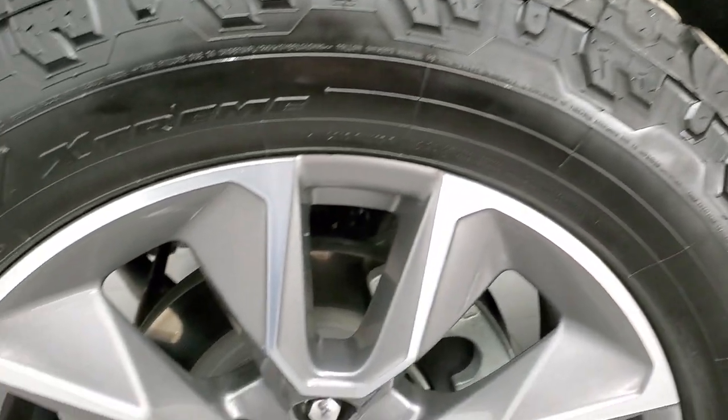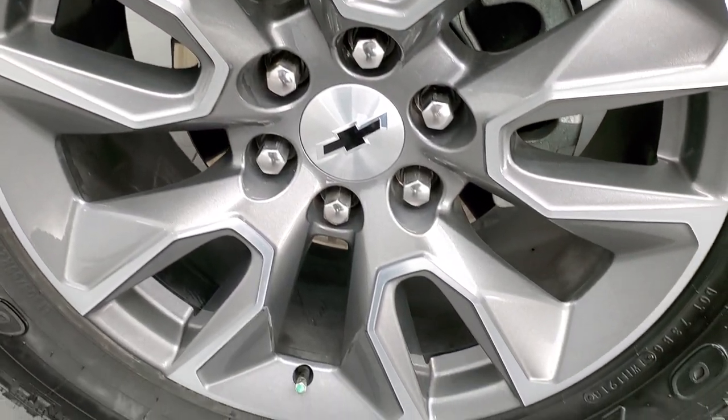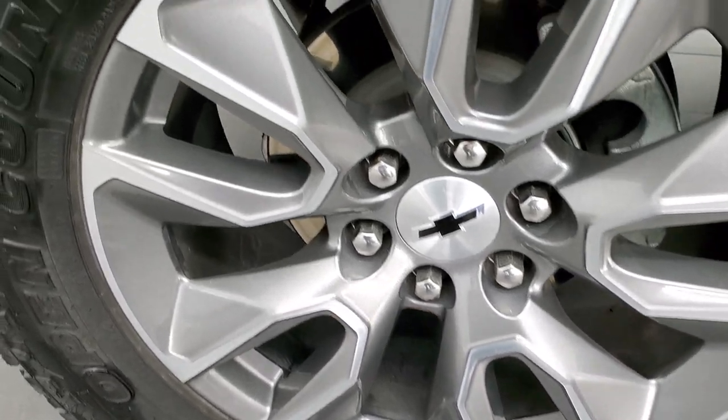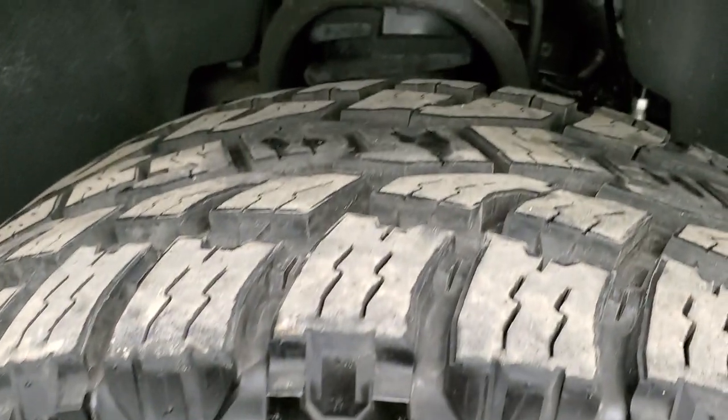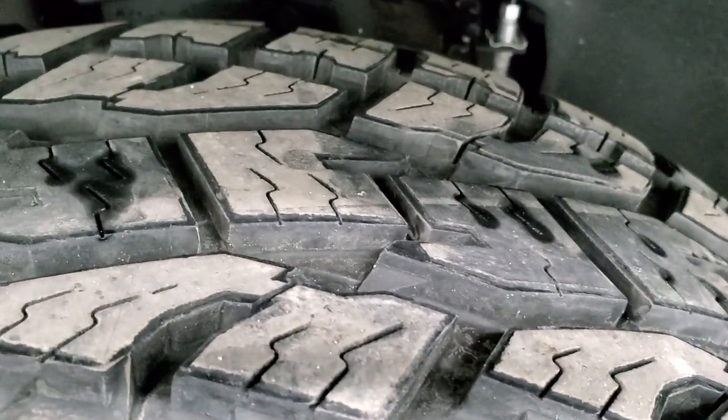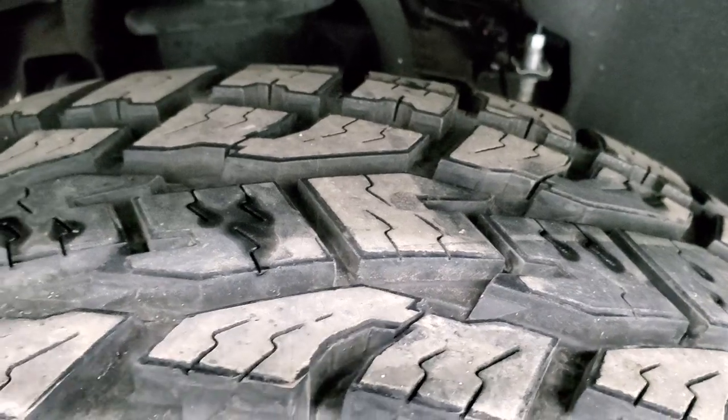This one comes with 20 inch painted and polished aluminum alloy rims and it comes with Open Country Toyo AT tires. These are LT305 55R20s and they have just about all the tread left — I'd say probably 90% or more of the tread left on those tires. Very new tires.